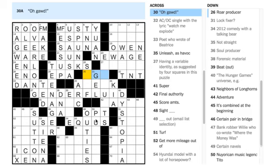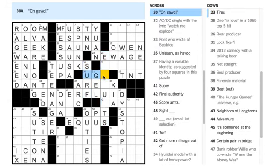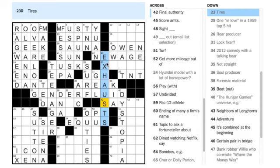Beth Mandel-Harrison agrees — GENDER FLUID, that's correct. Now, 'roar producer' — a roar could come from a lion, but it can also come from the surf. And 23 Down — 'tires' — we've got enough here to take a good guess: I'm going to say it's EXHAUSTS. Glenna Croxford, I'm glad you're loving it — it's a really special puzzle to me.